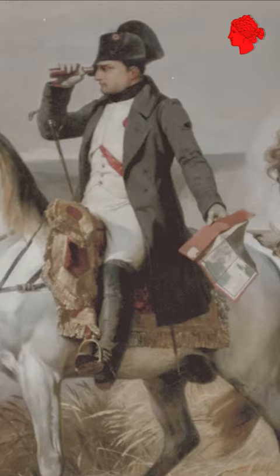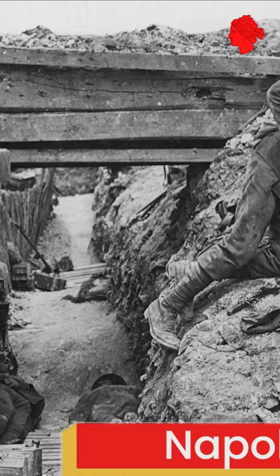Even though it was the biggest and most expensive war the British fought between the Napoleonic Wars and World War I, it was fought between two sides that were not even close to being on the same level.